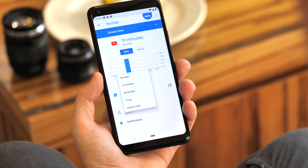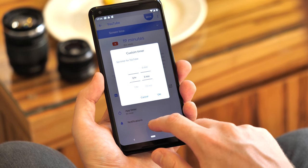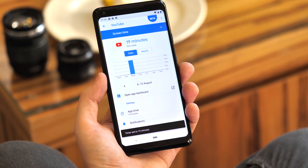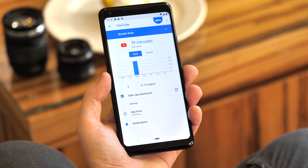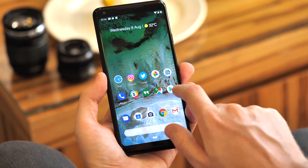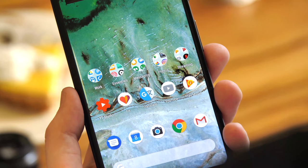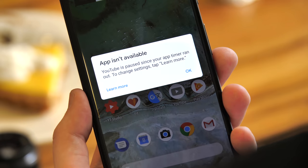Here's the biggest, most powerful feature of the whole shebang: app timers. This lets you set daily limits on how much you can use each app. When your daily time's up, the app gets paused, which basically stops you using it until the timer resets the next day. It also means that any notifications from the app won't arrive during that time. Paused apps have their icons grayed out, and if you try and start them, you'll get a little message. Hit learn more, and you can see your stats from that app.